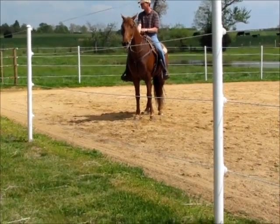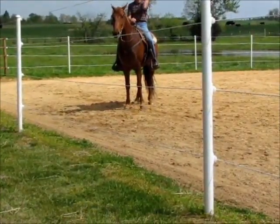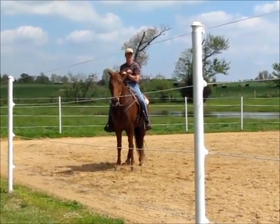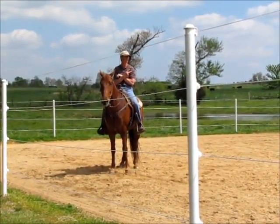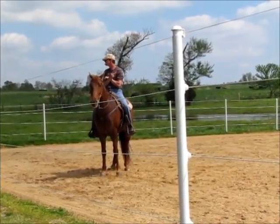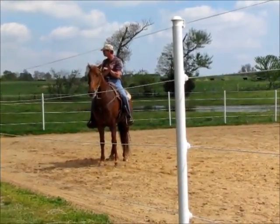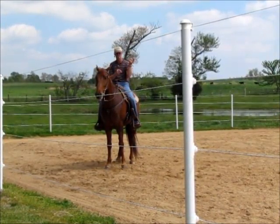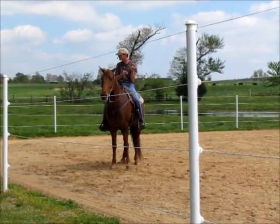This horse, in the incentive fund shows down there in Franklin, I showed him trail pleasure in a keg shoe and he won all but two classes last year. I've got another horse at home, keg shod, and he's a national champion.